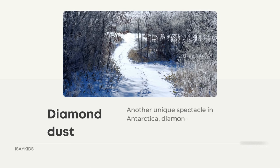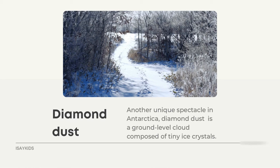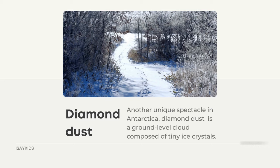Diamond dust is another unique spectacle in Antarctica — a ground-level cloud composed of tiny ice crystals that precipitate out of humid air near the Earth's surface, like an icy fog. As ice crystals hang suspended in the air, sunlight causes them to sparkle, creating a glittering effect that looks like a million tiny floating diamonds. Diamond dust is also responsible for beautiful optical phenomena like sundogs, halos, and light pillars, and in polar regions it may persist for several days without interruption.